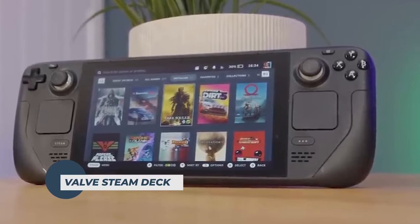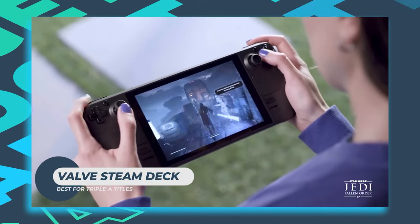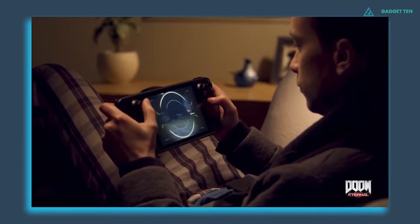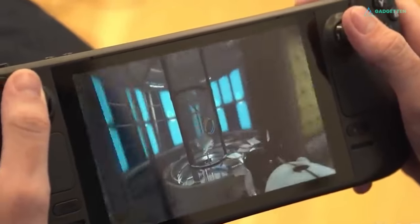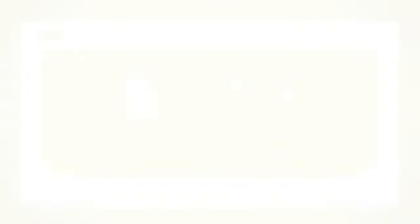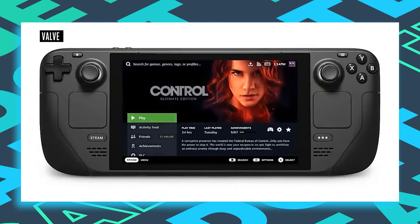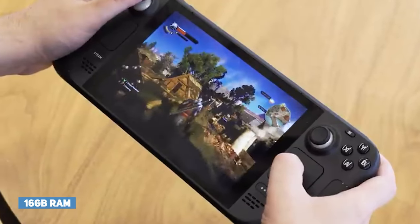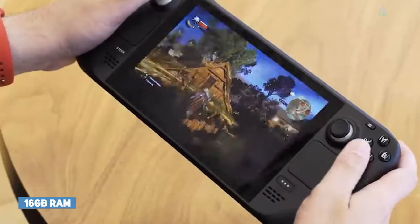Valve Steam Deck. A powerful, portable gaming PC that can fit in your pocket is certainly an attractive proposition. The Steam Deck offers all of the power of a high-end gaming laptop in a much smaller package. With this device, there's a huge amount of Steam games to choose from, and the 16GB of onboard RAM is more than enough power for the majority of games out there.